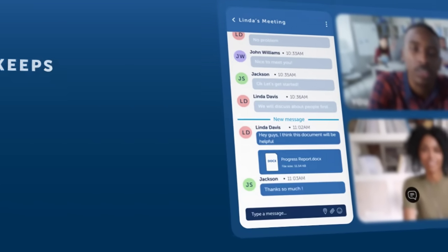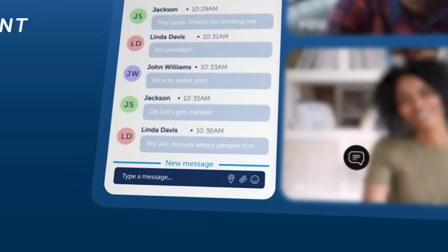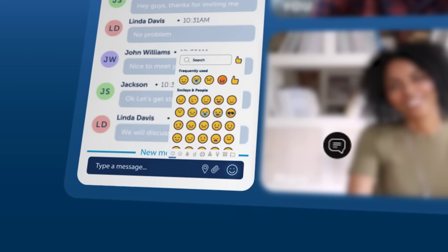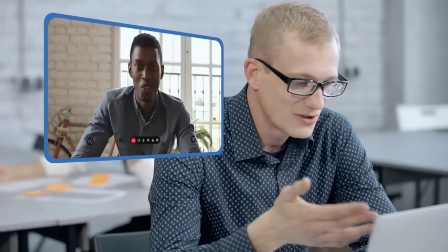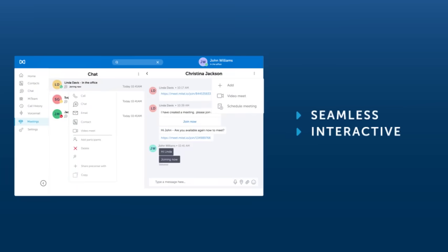Topic-based chats keep records of all the messages that have been sent, keeping everyone up to speed on the topics that were discussed in past and current meetings. All of these features ensure that each and every meeting experience is seamless, interactive, and most importantly, productive.